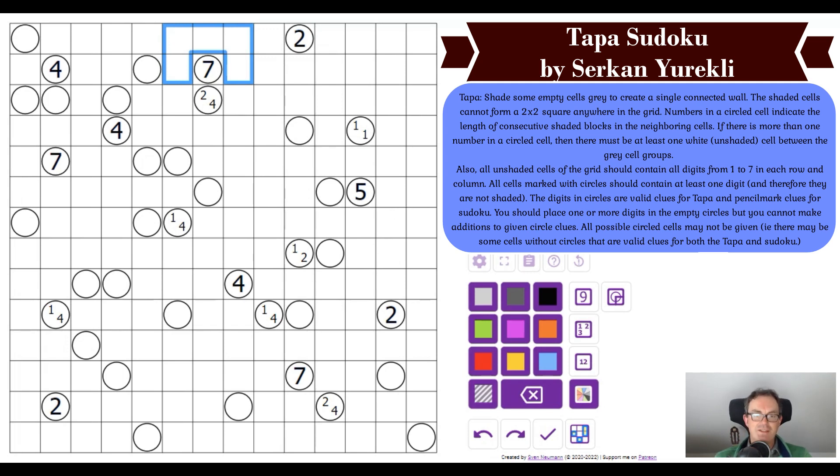Cells with numbers cannot be shaded, and the shaded cells cannot form a two-by-two square anywhere in the grid. So if two cells are shaded, we can't make the adjacent two also shaded — that two-by-two of gray is illegal in a tapper puzzle. There's also a sudoku component: all unshaded cells must contain the digits one to seven once each in every row and column.